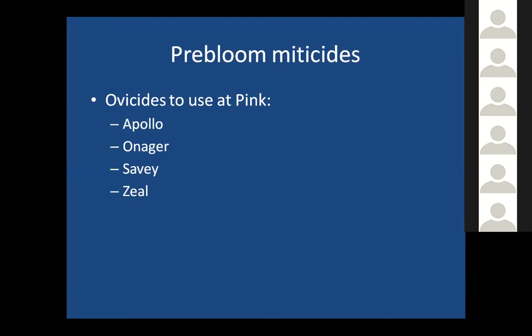For pre-bloom miticides, there are some really good ovicides — products that kill eggs. The time to apply an ovicide would be at pink, so very soon. The options include Apollo, Onager, Savvy, Zeal, and also Magister, which was just mentioned, and is also an ovicide. Those would be good to use at pink.